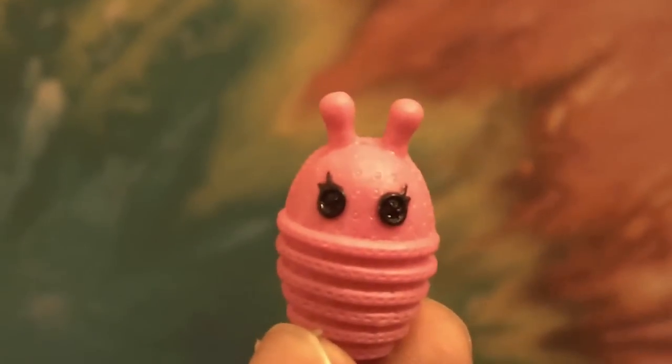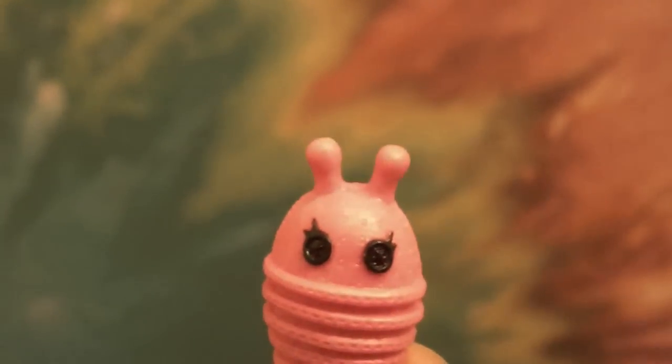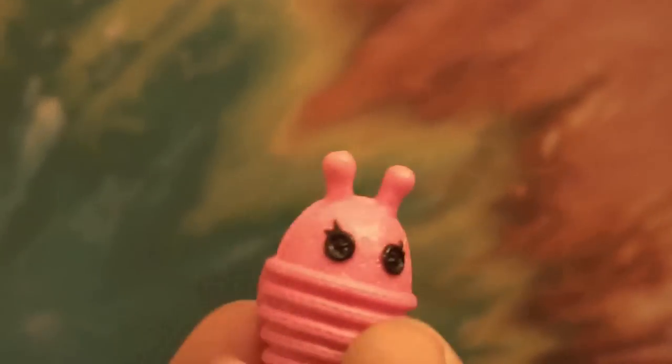She also comes with a pet that we've seen before. This pet is similar to Pixie Flutters but instead of yellow it's pink.